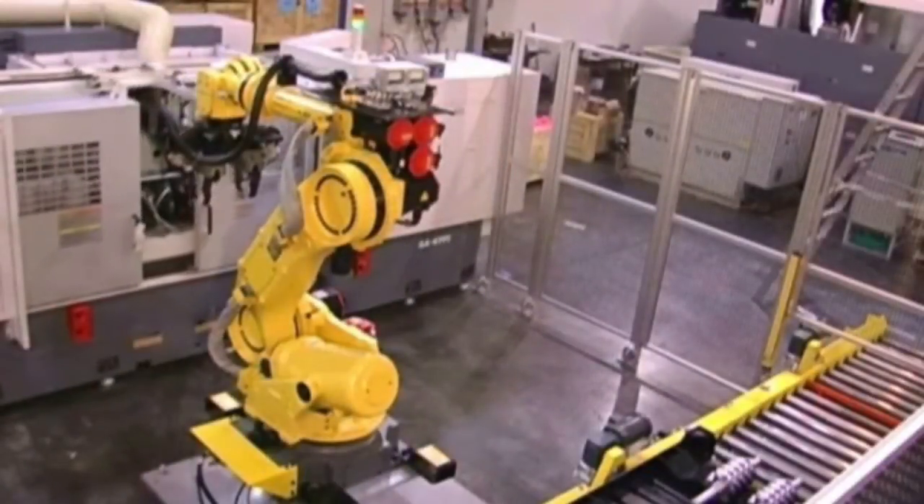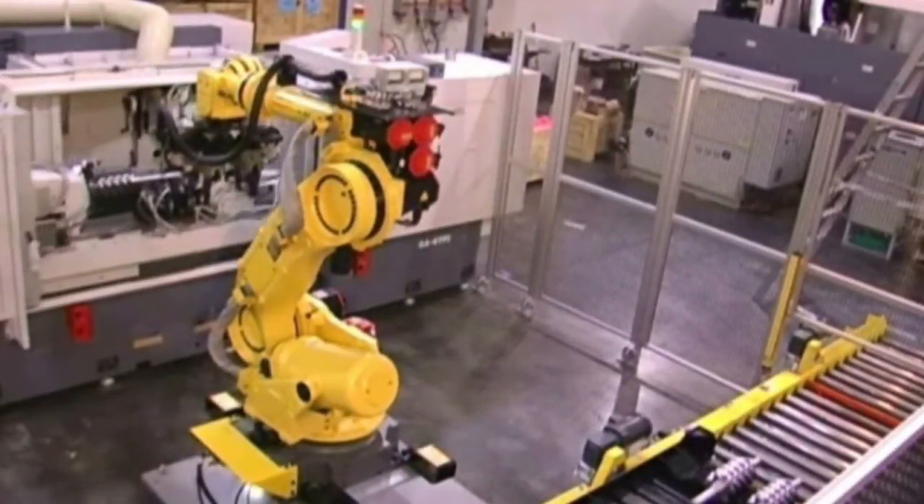When Op 10 is complete, the FANUC robot moves in to remove, turn, and insert the rotor for Op 20.